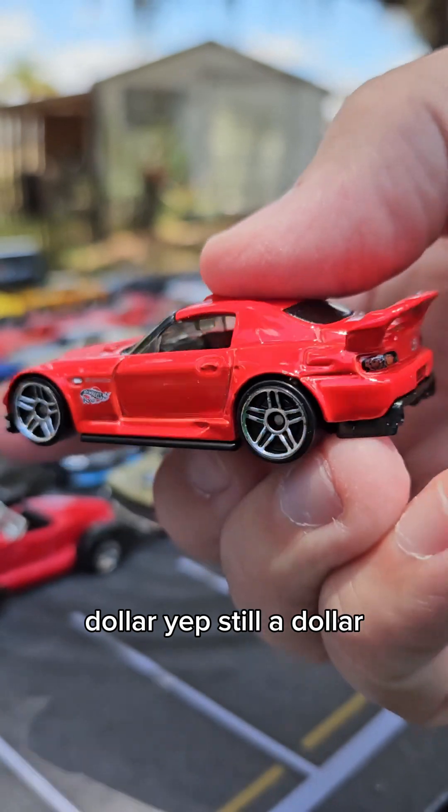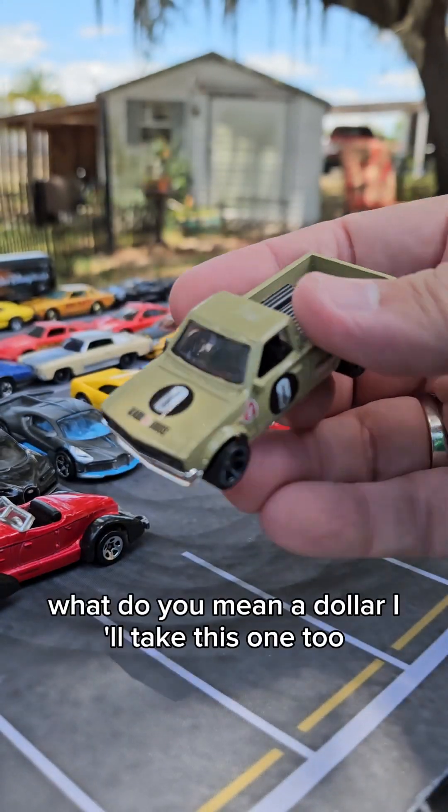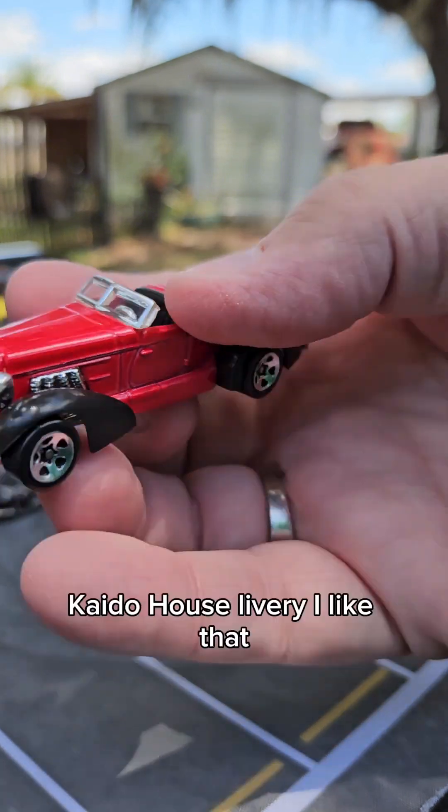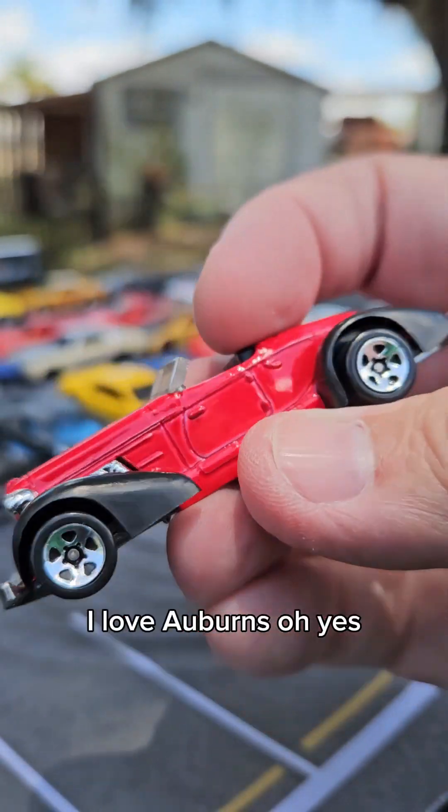Dollar. Still a dollar. What do you mean a dollar? I'll take this one too. Cato House Livery — I like that. I love Auburns.